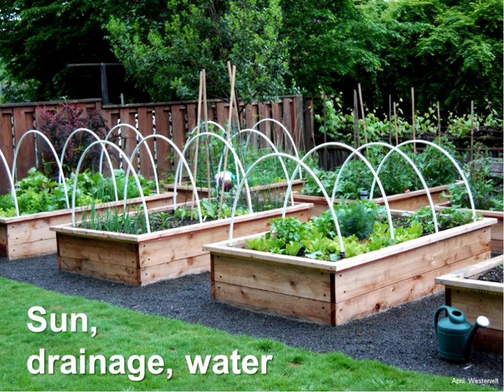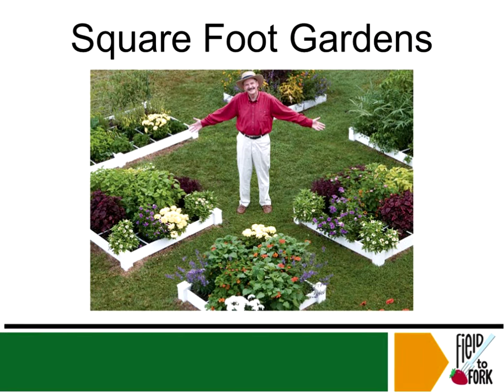Today I was asked to talk a little bit about square foot gardens, so let's do it right now. Does anybody know who this garden god is?